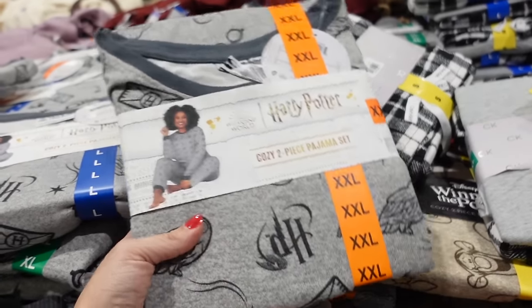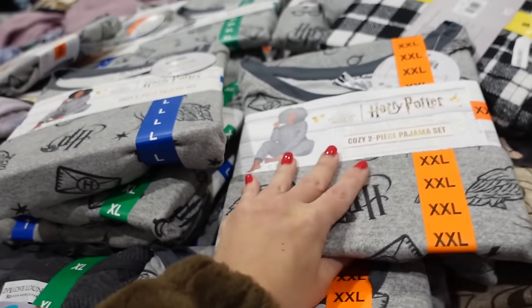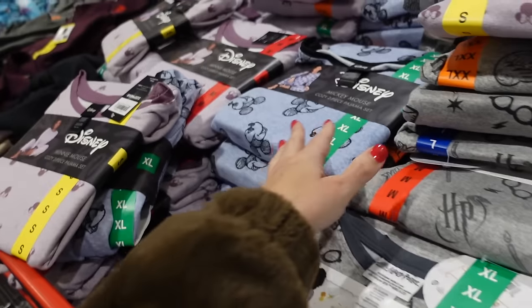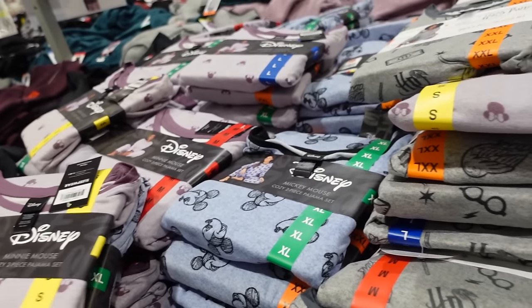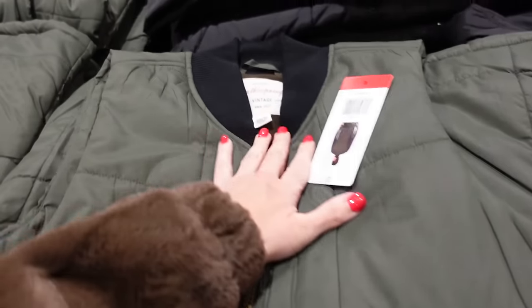Licensed pajamas are also running until December 25th — scoop neckline, jogger bottom, Harry Potter, Pooh, Mickey, and Minnie designs. Down to $15.99, regularly $19.99.